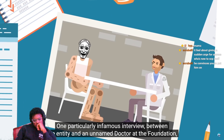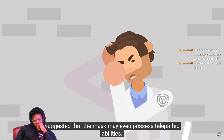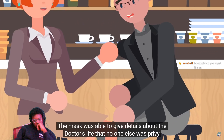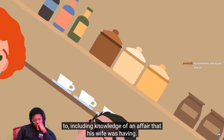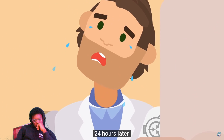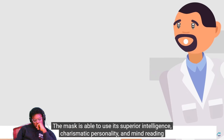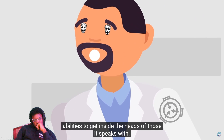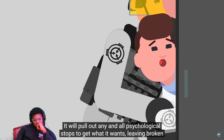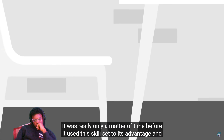One particularly infamous interview between the entity and an unnamed doctor at the foundation suggested that the mask may even possess telepathic abilities. The mask was able to give details about the doctor's life that no one else was privy to, including knowledge of an affair that his wife was having. Following the interview, the doctor suffered a psychotic break and committed suicide just 24 hours later. The mask is able to use its superior intelligence, charismatic personality, and mind-reading abilities to get inside the heads of those it speaks with. It will pull out any and all psychological stops to get what it wants, leaving broken minds and spirits in its wake.